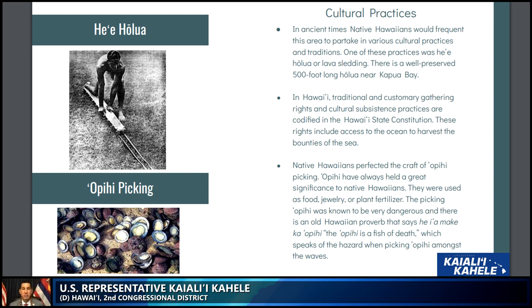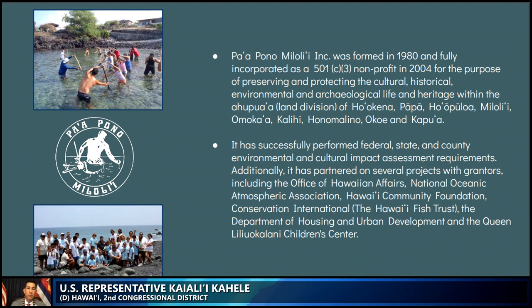The community sponsor for this proposed National Heritage Area that the Department of Interior will be able to work with is Pa'opono Miloli'i. This organization was formed in 1980, over 40 years ago, and is fully incorporated as a 501(c)(3) in 2004, primarily for the purpose of preserving and protecting these special areas and their cultural and historical significance. The organization has performed federal, state, and county EISs, and has partnered with many organizations throughout Hawaii, including at the federal level with NOAA and the Department of Housing and Urban Development.